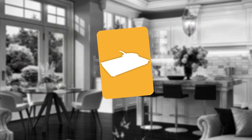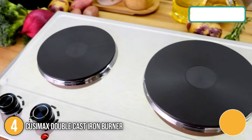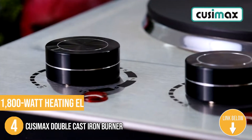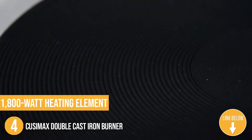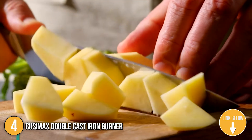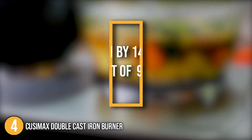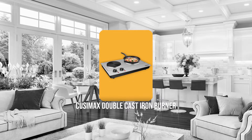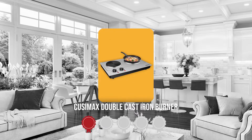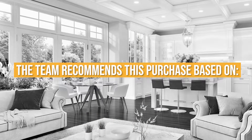The fourth cast iron burner analysis is the Cusimax double cast iron burner. This double cast iron burner from Cusimax boasts a powerful 1800-watt heating element, which means you can cook foods faster without having to compromise quality or safety. Even though it is a double burner unit, it features a countertop-friendly design with dimensions of 21.1 x 4.1 x 14.6 inches and a weight of 9.88 pounds. TrustedShoppingGuy.com has awarded the Cusimax double cast iron burner a 4 badge rating.